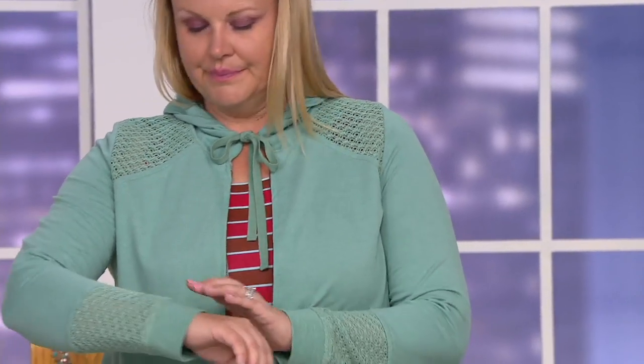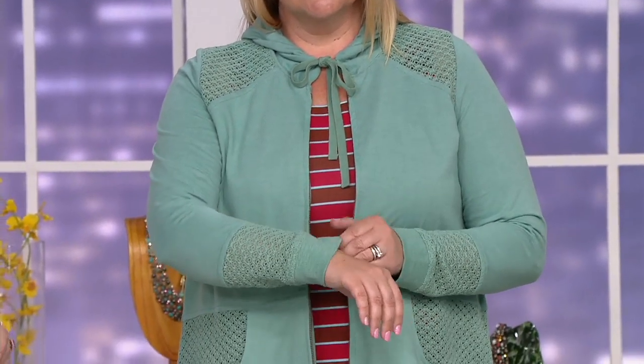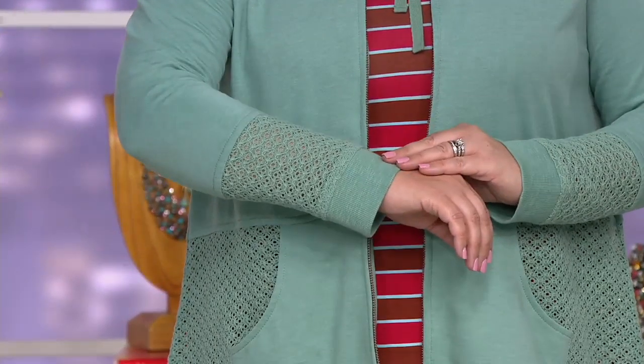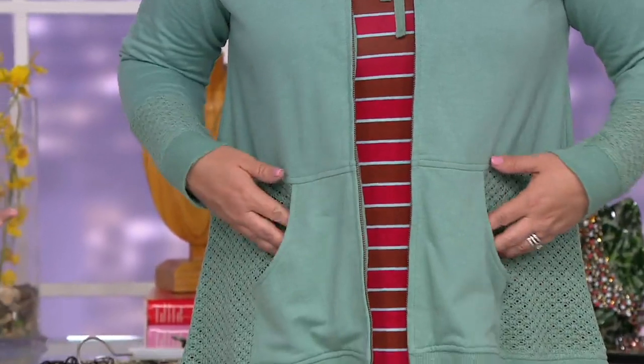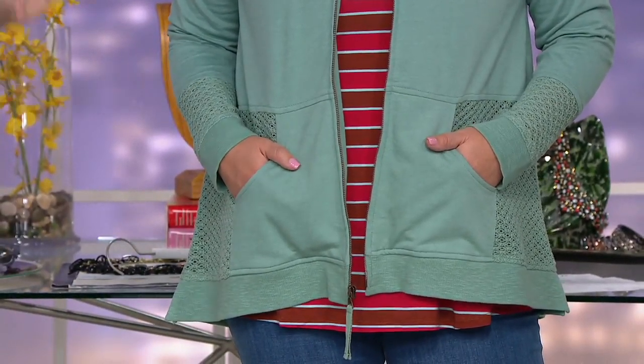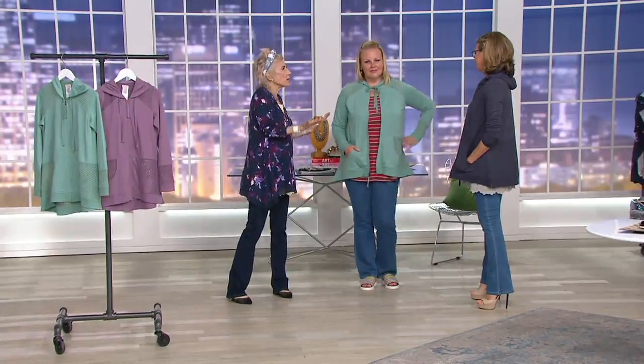You're just going to live in this — just pick a color, because I promise you there's nothing else like it out there. You didn't know you needed this, but now you really do, because you can dress it up. You're going on holiday, going away for the weekend — throw this in and you're done. Over all of our dresses, over jeans, over a skirt — it's fabulous.